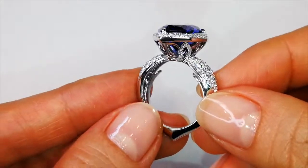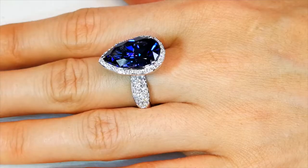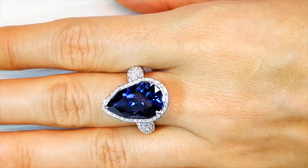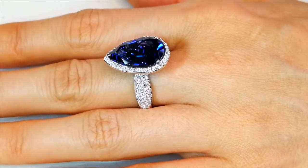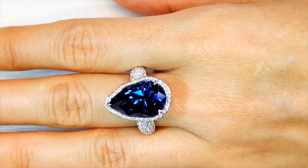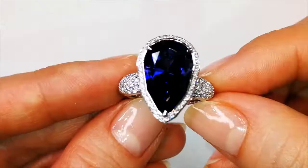On top of that, she has put a carat of flawless diamonds in this piece. I like the elongated shape. I like the edginess of the design. And I'm just in awe of what we're about to do here in the Don's Club, because I know the difficulty it is to get these types of tanzanites.